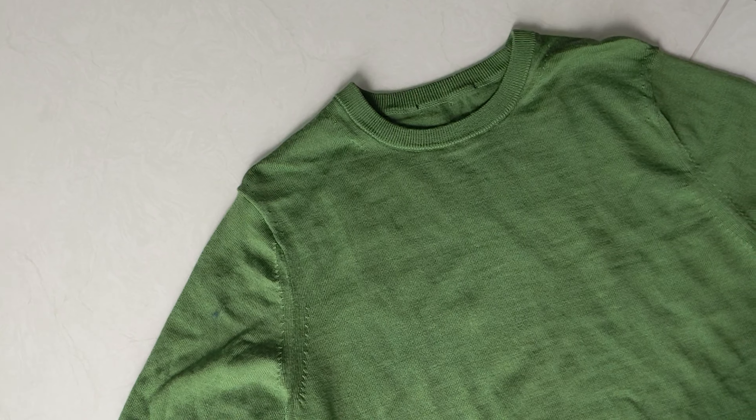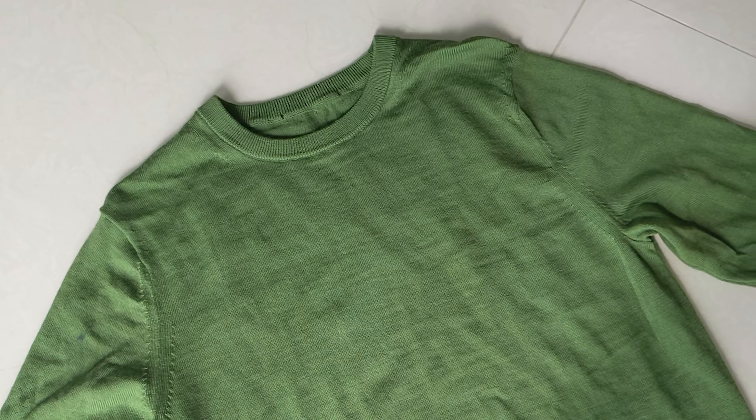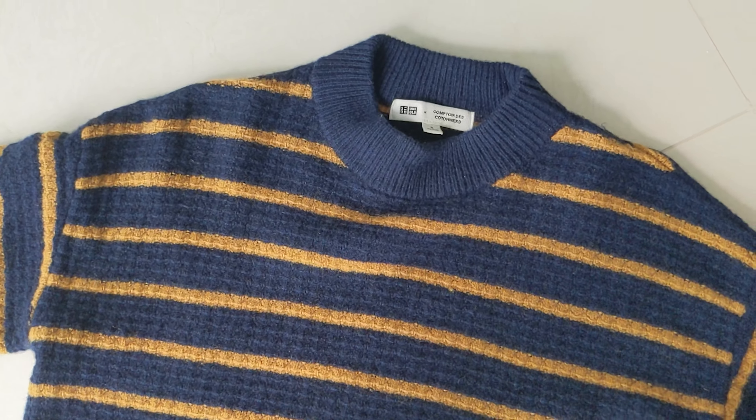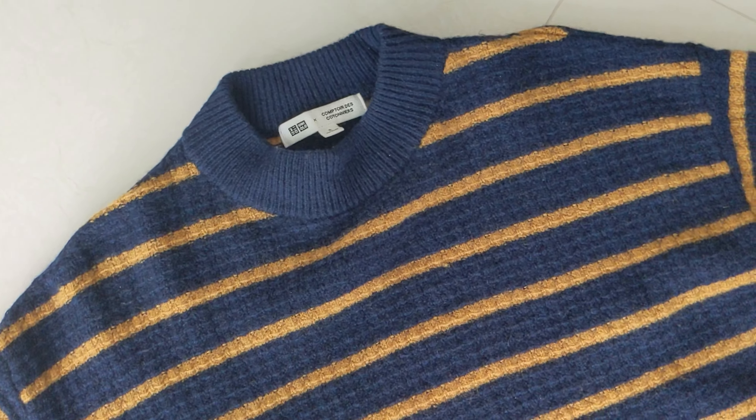Some terminologies: merino wool comes from the merino sheep, which produces one of the finest and softest wool. Lambswool, on the other hand, comes from a lamb whose wool is shorn when it's around 7 months old. Because of how young the lamb is, the wool is also softer and finer compared to an adult sheep of the same breed.